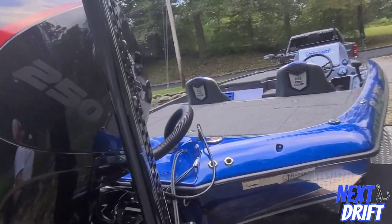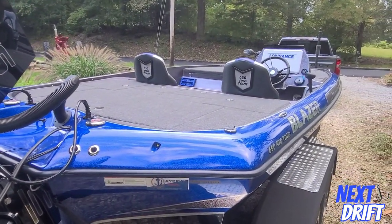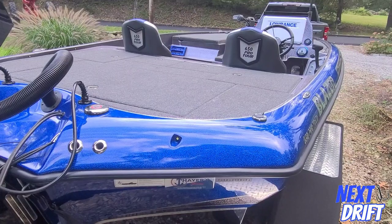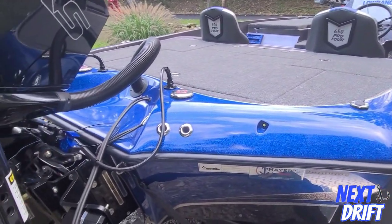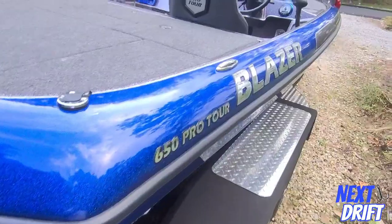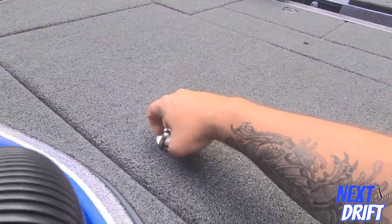The Mercury Pro XS is a V8 with a great growl and performs really well. Pretty much all the new 4-stroke outboards do now — Suzuki makes a great motor, Yamaha obviously makes a great motor. It's kind of like that Ford and Chevy deal. It's got side scan and down scan with a transducer, and a great big battery box.